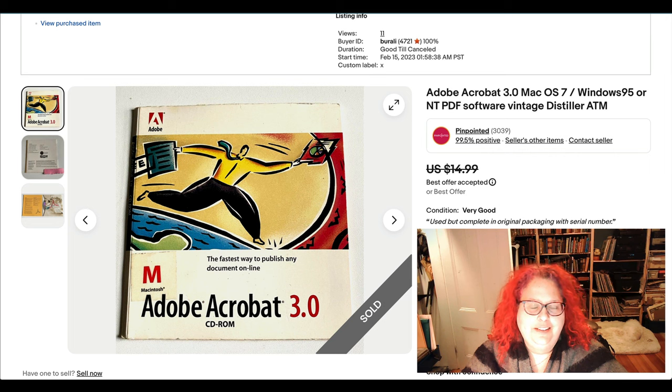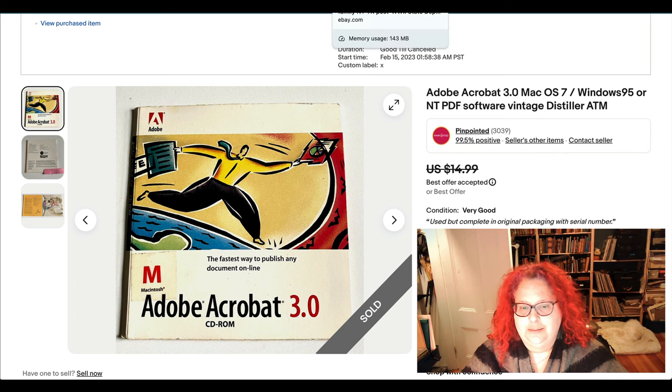Some really old software that actually belonged to me at some point in the nineties. I decided it's probably time to get rid of some of that stuff because I don't have a computer that can even take CDs, let alone use the software. Old software actually sells pretty well — you'd be surprised.